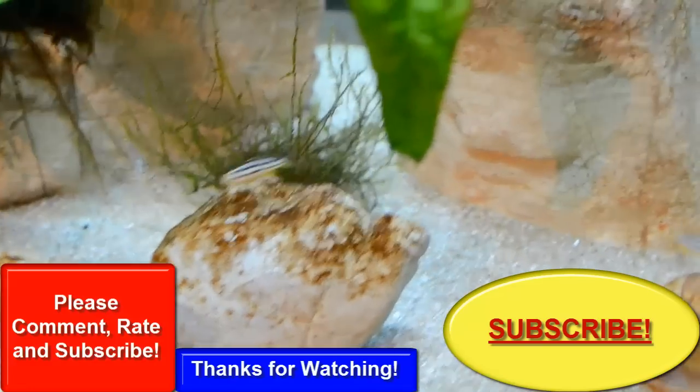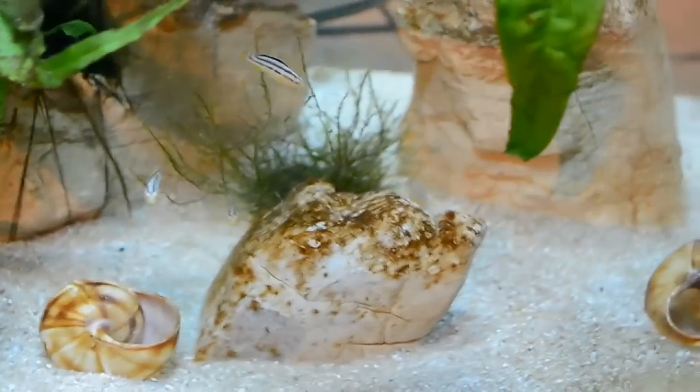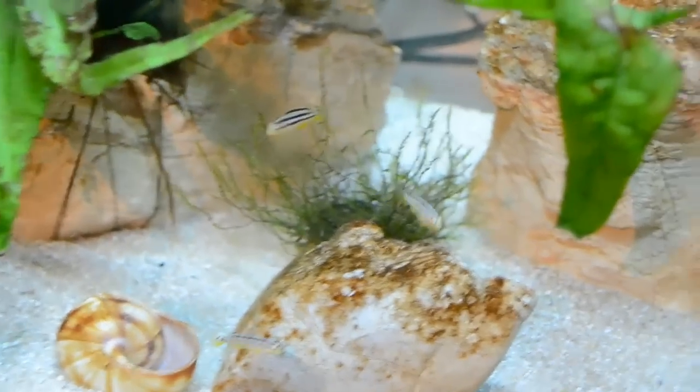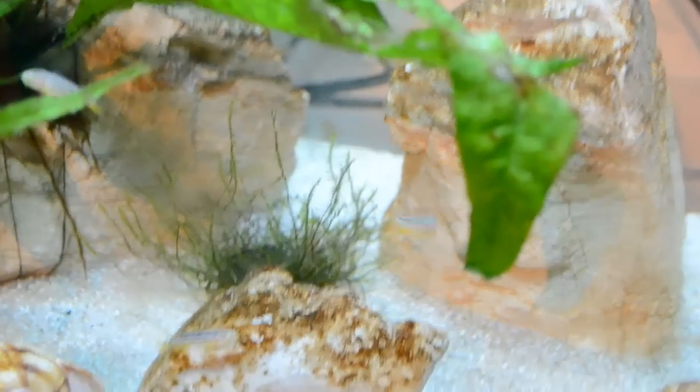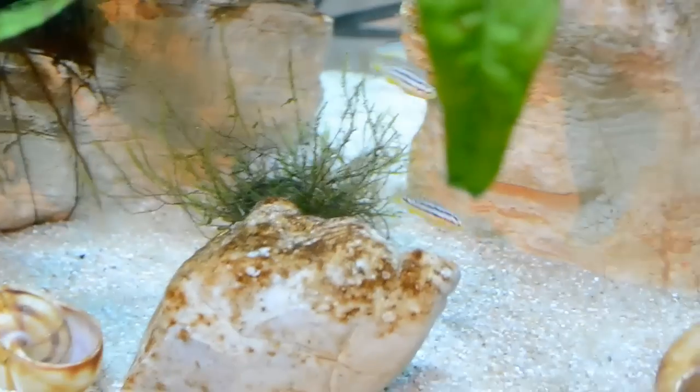That is what I want to show you in these weekly update videos — like how much they grow. Some algae have been growing here and there, but that's how it is. Did a water change yesterday and the water is looking absolutely clear and beautiful. Water parameters are at a good point, so see you guys in another video.